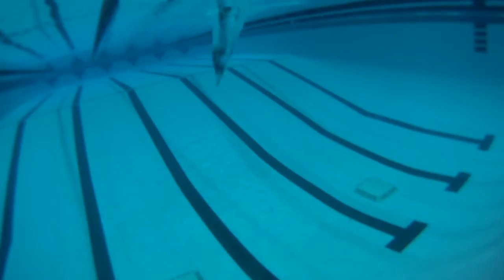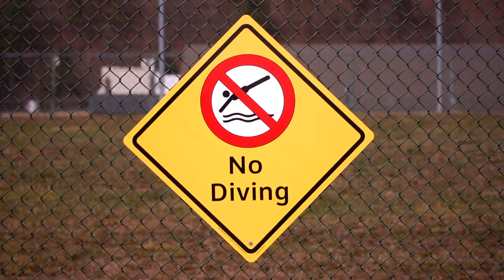We have to warn the public about not diving into water. You need a minimum of nine feet of water when you dive from a swimming pool deck to be perfectly safe.